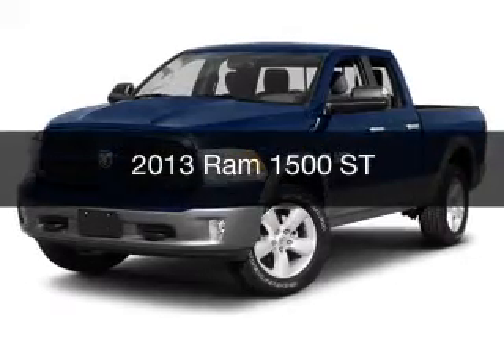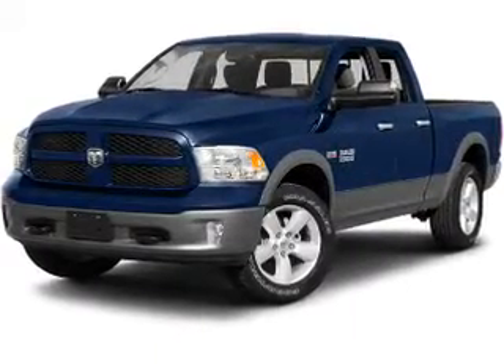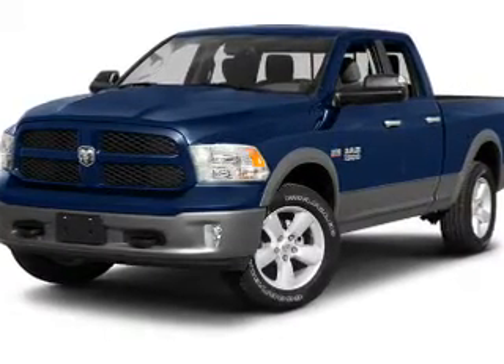This is a used 2013 Ram 1500. It's powered by four-wheel drive, engine, and an automatic transmission.